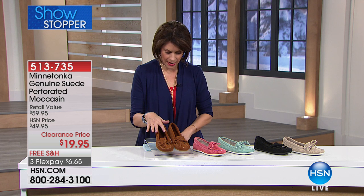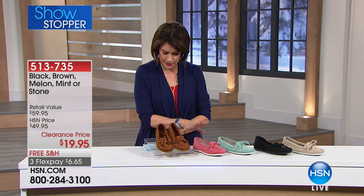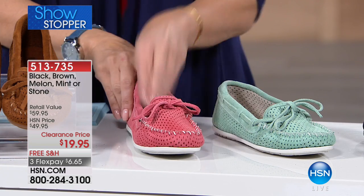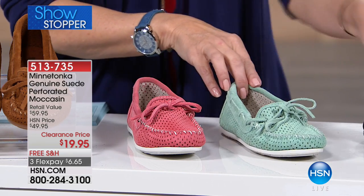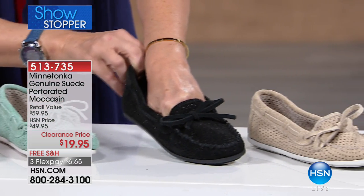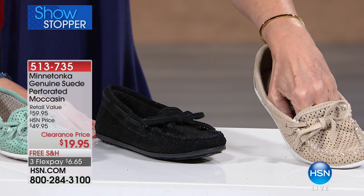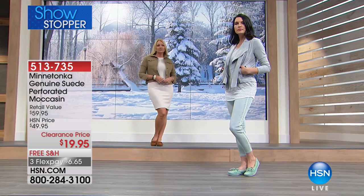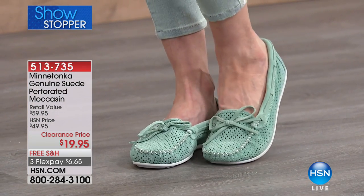We have it in brown, melon — which is so pretty, kind of nice and fresh — mint, classic black, and then that perfectly neutral color we're calling stone. If you want the black, it's already last call — we only have a couple dozen in. Sizing goes from size 5 all the way up to size 11. You'll just slip into these every single day.